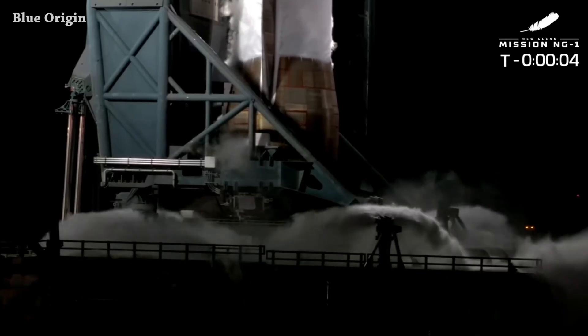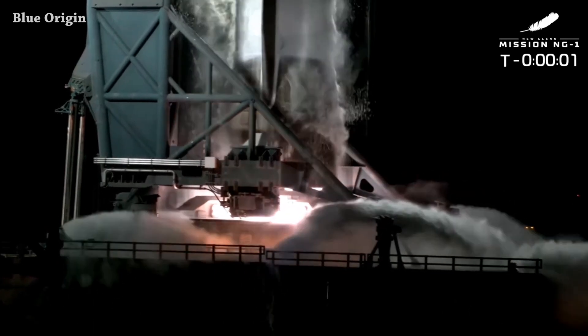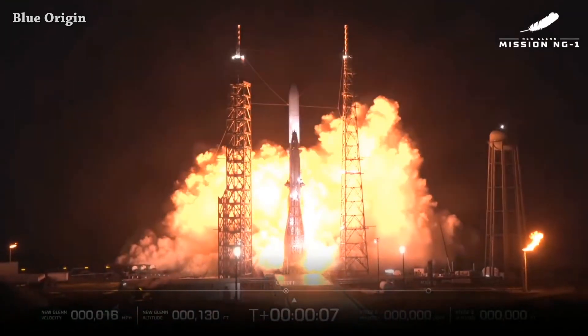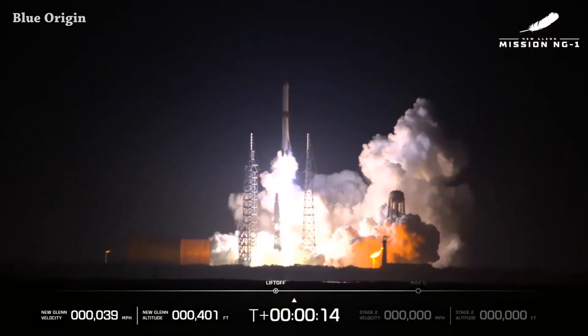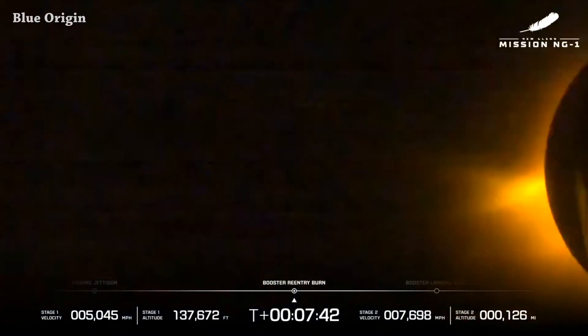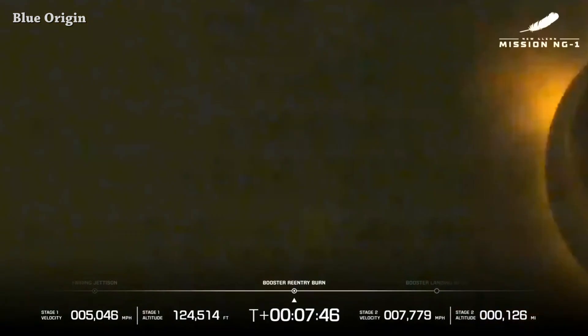Welcome to Starbase Pink. Let's start this video with Blue Origin's New Glenn launching from Space Launch Complex 36. This is liftoff. We have stage separation and second stage BE-3U engines ignition. They didn't land the booster back, but the second stage reached its intended orbit. Great job by the Blue Origin team.